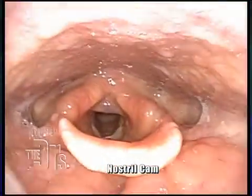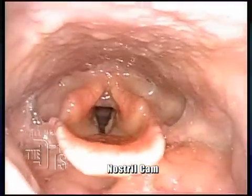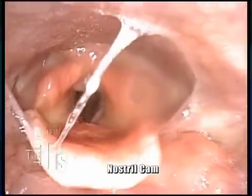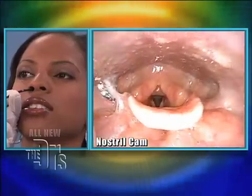Next thing we're going to see is base of tongue. That epiglottis is that little trap door that goes up when you swallow. You're seeing her vocal cords. You can see a lot of secretions there. Swallow again. She's very good.